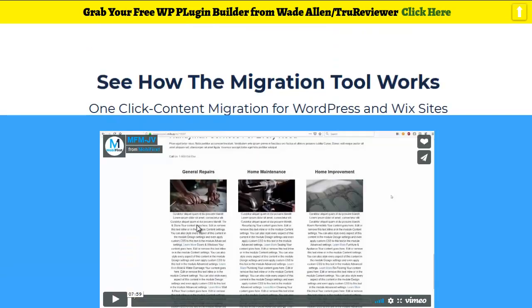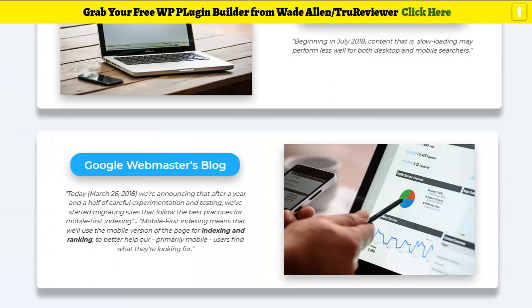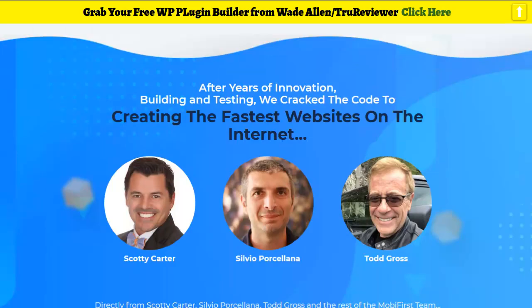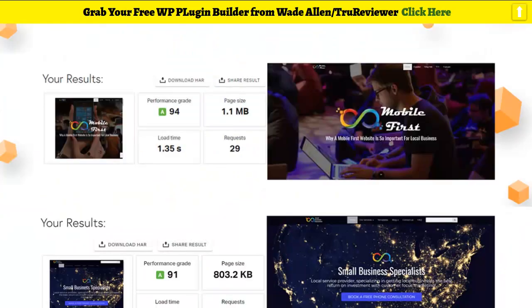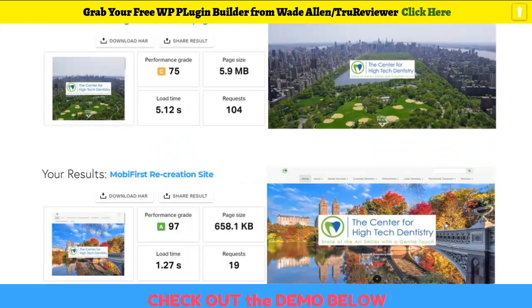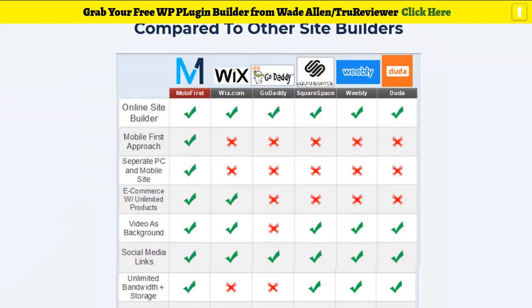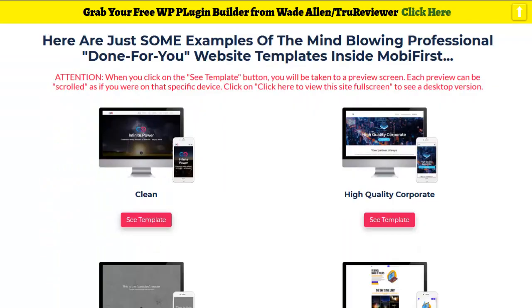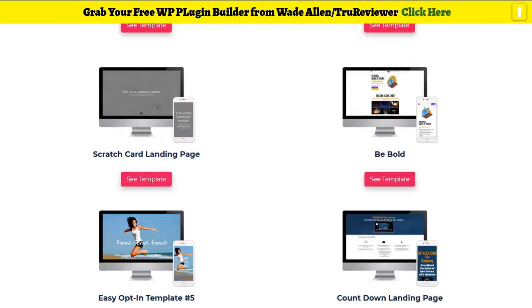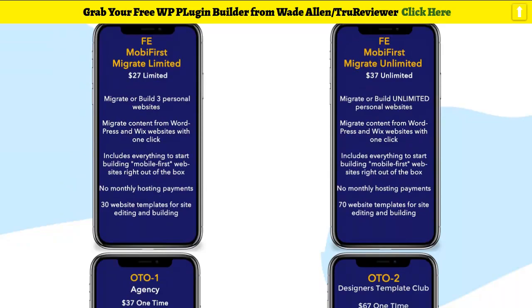There's a video on the bonus page that shows you exactly how to migrate your website. I want to show you some website samples and template samples — it's all there. Here are speeds compared to other platforms, and you can just see this thing is fast. Here's the demo video, and you can see the templates — they're clean and pretty.